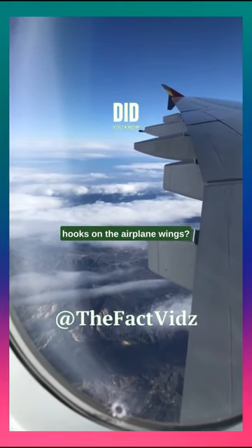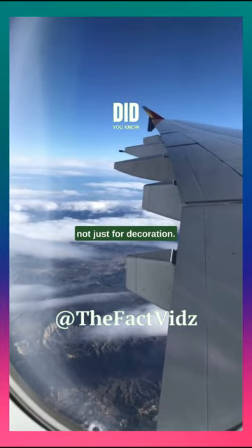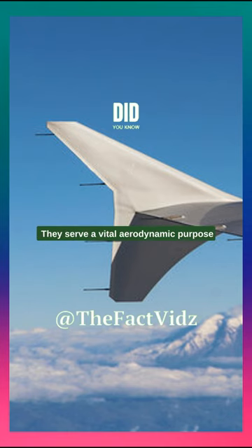Have you ever noticed the little hooks on the airplane wings? Those hooks, called winglets, are not just for decoration. They serve a vital aerodynamic purpose.